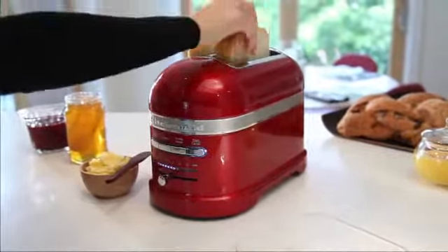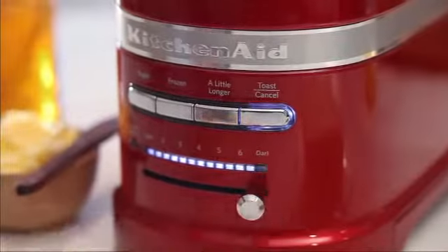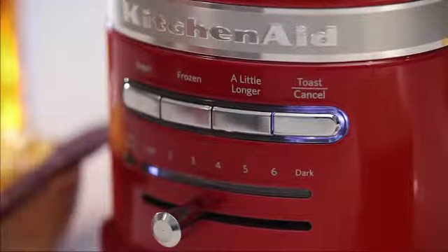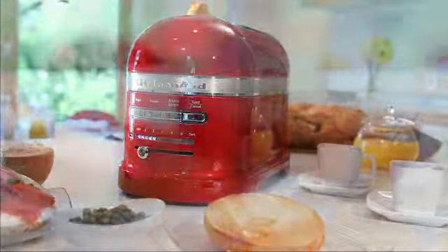Simply insert your bread and watch it lower automatically, with your choice of 7 shade settings. On busy mornings, the AutoKeepWarm initiates soon after the toasting cycle is complete. Or select a little longer when toasting is complete, but not quite as dark as you prefer.